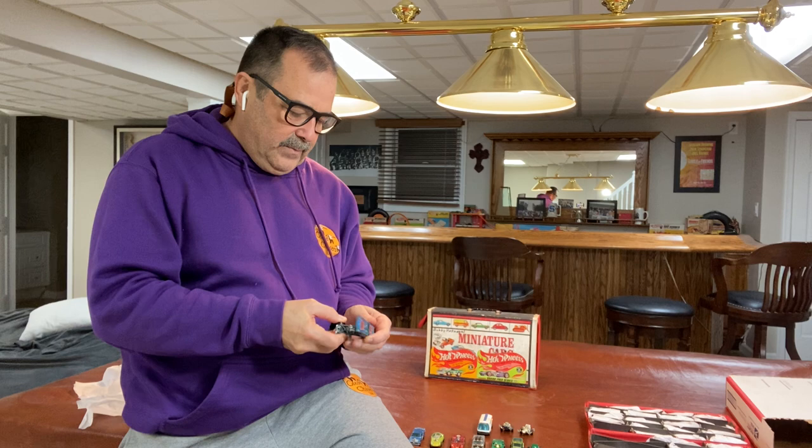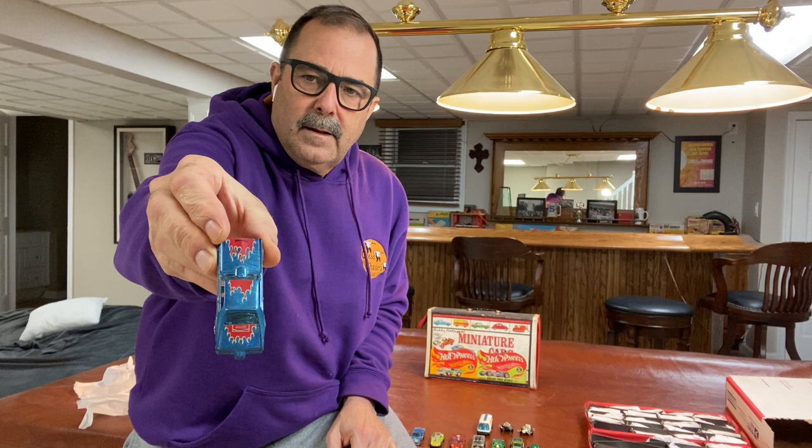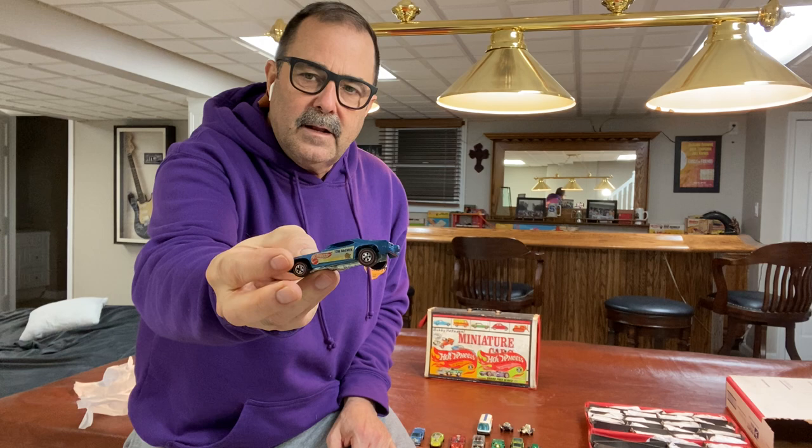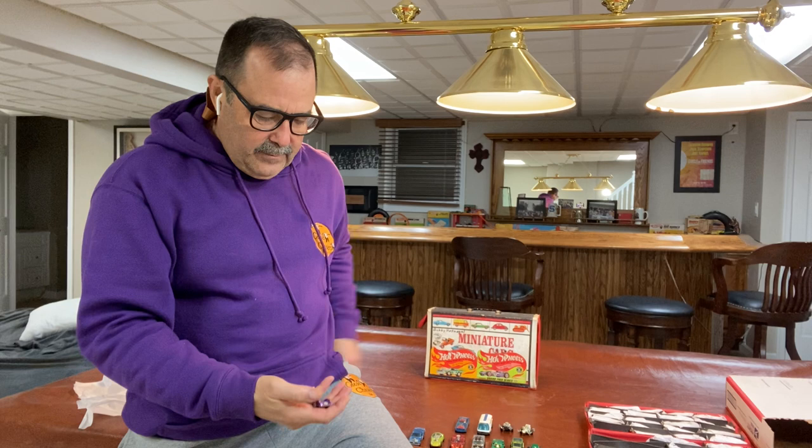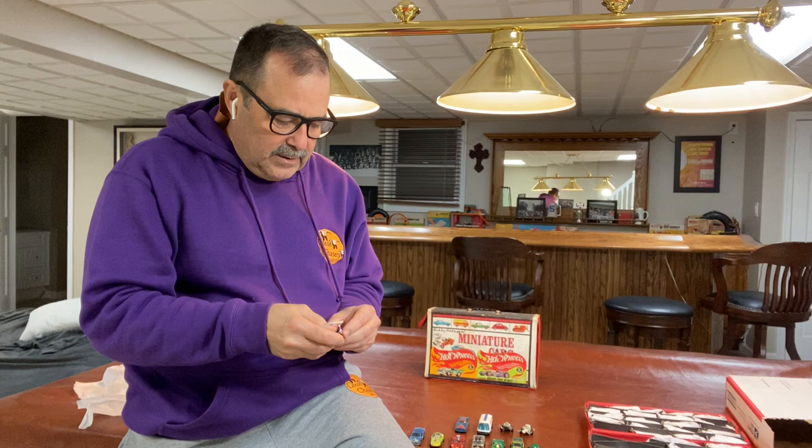Here's a nice Mongoose too — blue, the blue spectraflame. They did a lot of different test colors on these Snakes and Mongooses back in the day. I think there were a bunch found in the Larry Wood collection — all different types of crazy colors. And there's a fair amount of them out there. This one has some dust and dirt, but that'll certainly clean up easily.